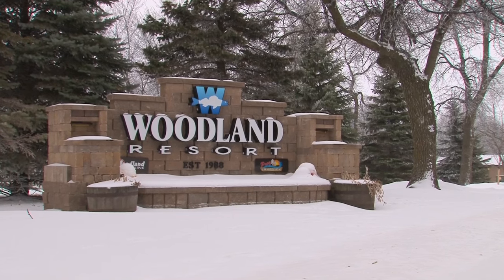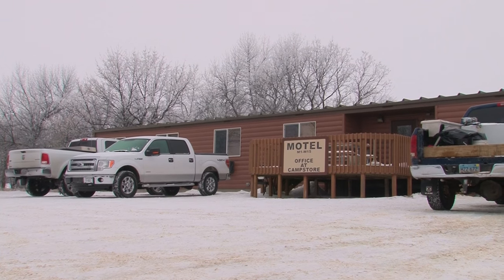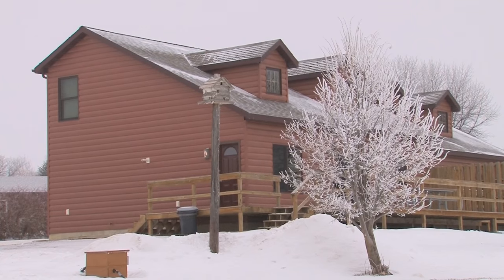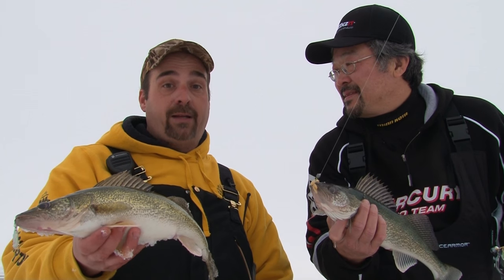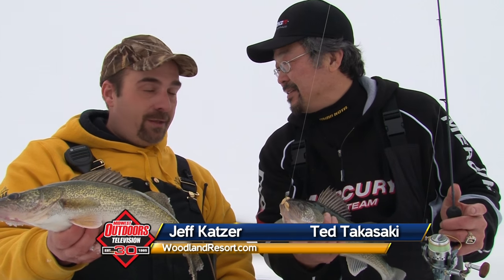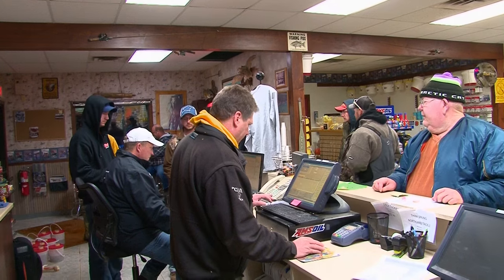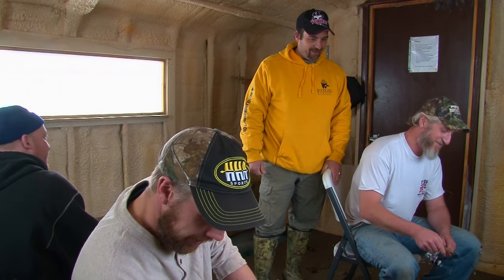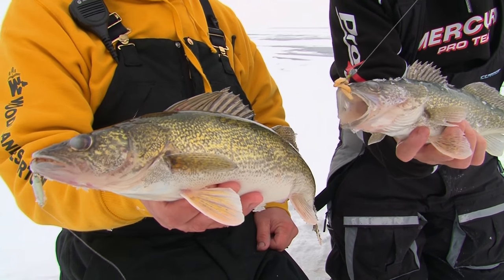At Woodland Resort we have many packages that can accommodate just about everyone. We've got 32 heated ice houses, a beautiful motel — actually a suite unit — and we have plenty of cabins. We also have new owners in our restaurant and bar. So if you need anything you can get a hold of us at woodlandresort.com. The people here are just incredible — they really take care of their guests. We really enjoy our job here as guides out of Woodland Resort, and the fish we've been picking up here is proof in the pudding.